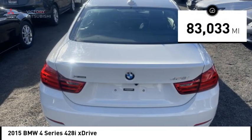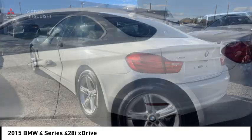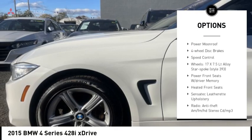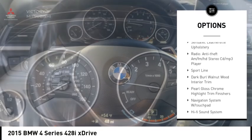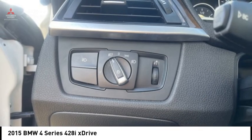This vehicle has less than 85,000 miles. Here are some of this vehicle's great options: rain-sensing wipers, electronic stability control, alloy wheels, brake assist, traction control, remote keyless entry, fog lights, power moonroof, four-wheel disc brakes, and speed control.